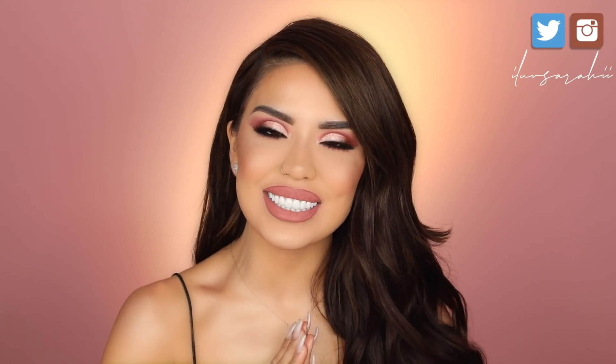But first, coffee. What's up? Hello everybody, welcome back to my channel. If you are new, welcome. My name is Karen, aka I Love Sarai.